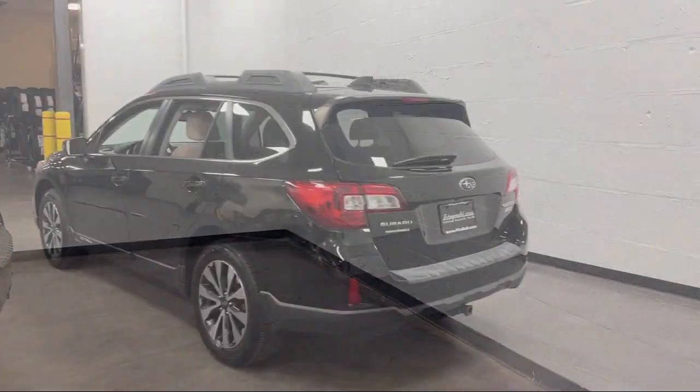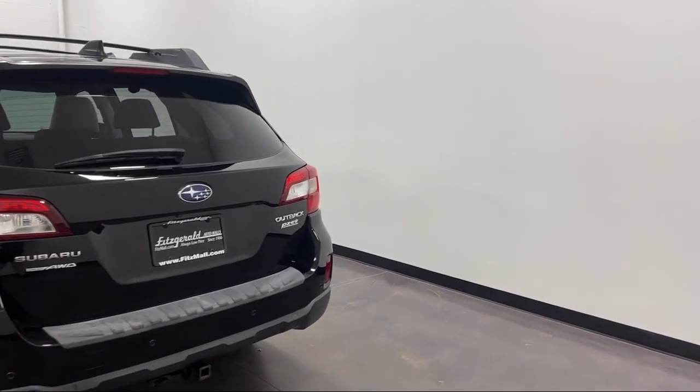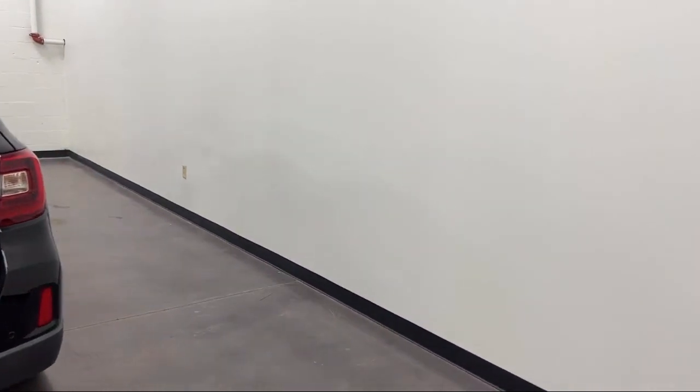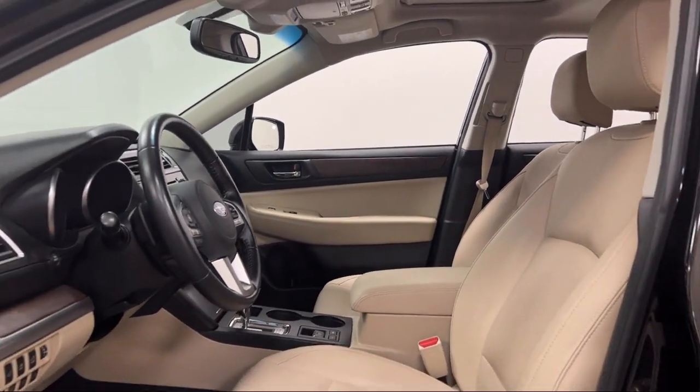Rear Side Curtain Airbags, Automatic Emergency Front Braking, Leather Trimmed Upholstery, Steering Wheel-Mounted Phone Controls, Auxiliary Audio Input for iPhone and iPod, and has less than 50,000 miles on the odometer.